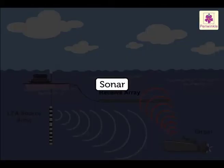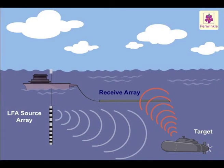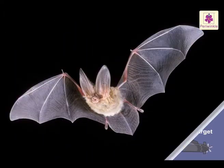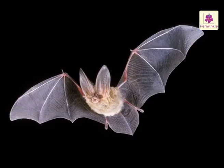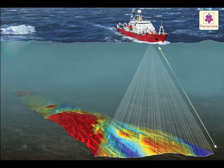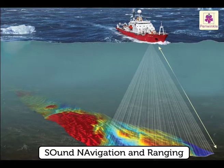Sonar is a sound detecting device used to locate underwater objects. It was probably discovered by scientists after studying bats. The word sonar comes from the words Sound Navigation And Ranging.